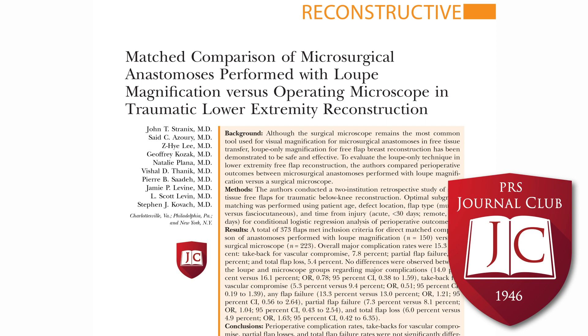The authors retrospectively reviewed a matched cohort of patients undergoing free flap below-knee reconstruction at the University of Pennsylvania and NYU from the last 14 to 20 years. Patients were matched according to age, wound location, time from injury, muscle versus fascia cutaneous free flap, and the presence of arterial injury. They assessed surgical outcomes such as take-backs, partial, or total flap failure. The authors analyzed 373 patients, with 150 done under loop magnification and 223 with the operating microscope. All loop-only flaps were performed at UPenn, and the majority of microscope anastomoses were performed at NYU.